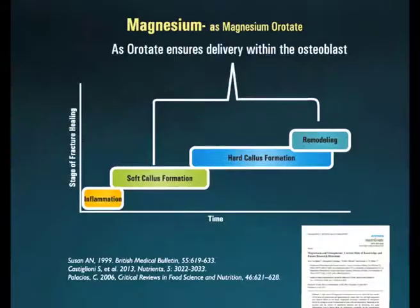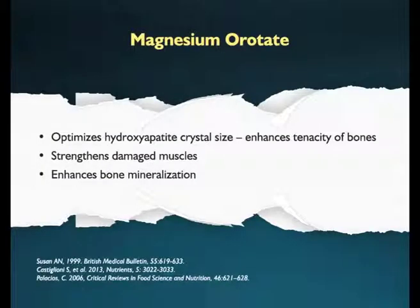Within the body, calcium and magnesium go hand in hand. Magnesium also plays an important role from the soft callus formation phase to the remodeling phase. As magnesium is largely an intracellular element, its most rational salt form is magnesium orotate, which ensures its delivery within the osteoblast. Magnesium controls the size of hydroxyapatite crystal, thus giving the bone its required strength as well as flexibility. In addition, it strengthens damaged muscles and supports the bone mineralization process.